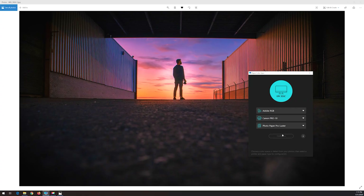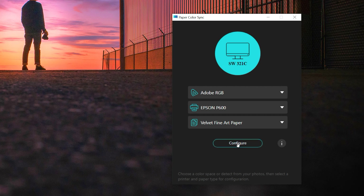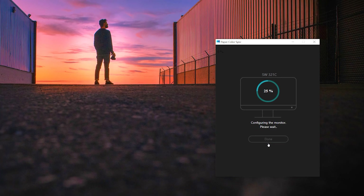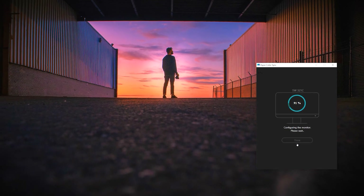An interesting feature for photographers is something called Paper Color Sync — a proprietary technology that lets you simulate printing results on the screen by picking the color gamut, printer model, and paper type. You can see what the same print would look like with different settings, saving a ton of time and money, and you don't have to wait for it.